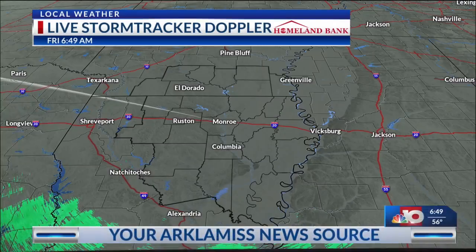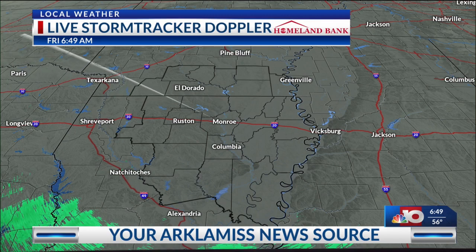Cloud cover has settled in across the entire ArkLaMiss, and we'll continue to deal with the cloud cover throughout the course of today. Temperatures haven't been too bad — we've been holding out in the mid-50s, so just need a light jacket heading out the door. Temperatures are already expected to warm up, but I would definitely say keep the umbrella handy, mainly for later on this afternoon.